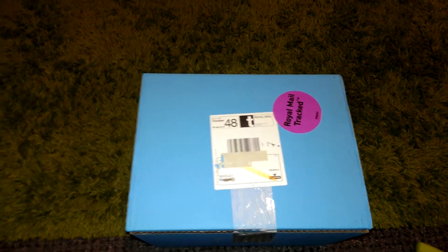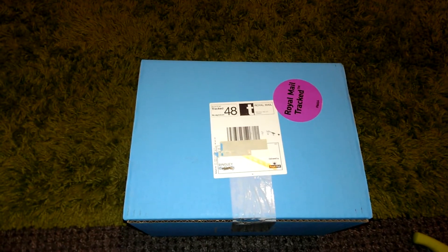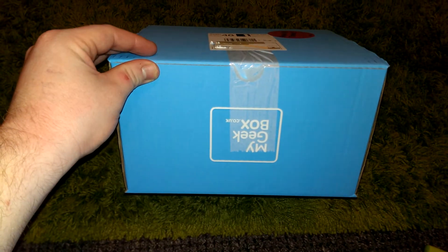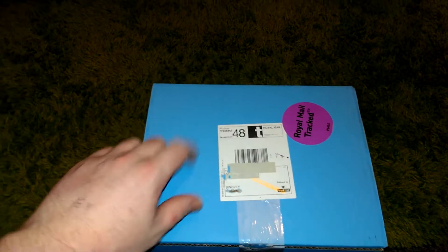Hello everyone, this is Suicidal Sock and it's that time of month again when we get my Geekbox. Sorry, it's upside down, I'm not sure you can read it. This theme this month is obviously Christmas as it's December.